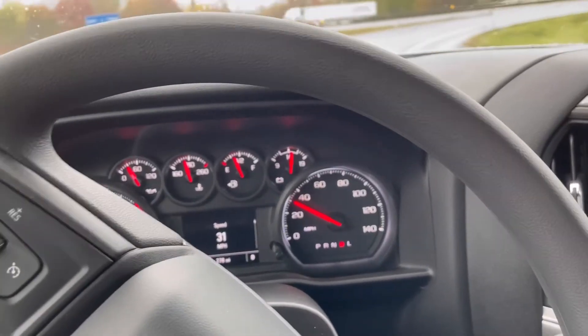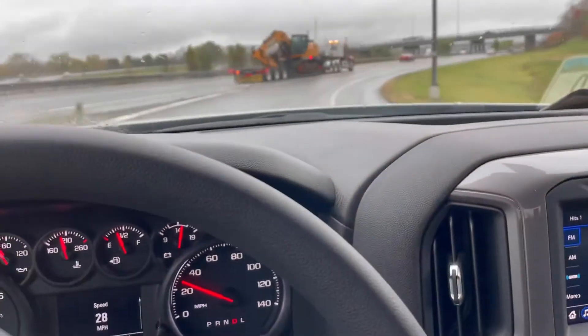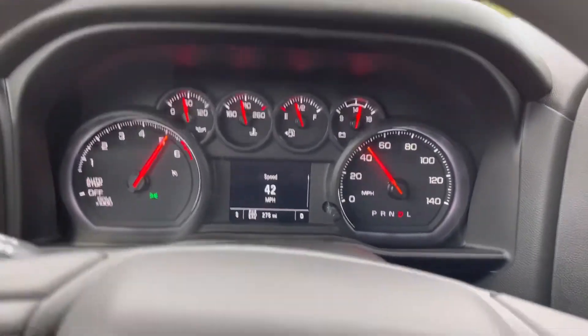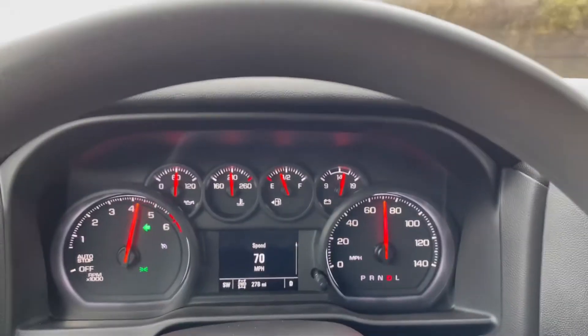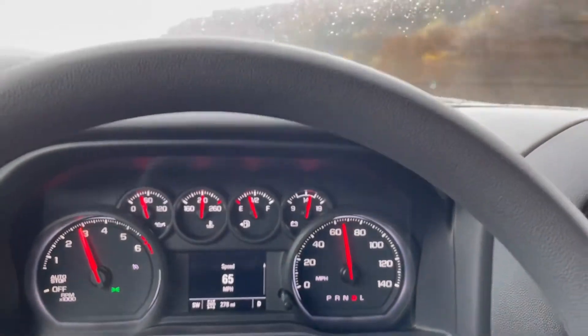A little turbo noise there. It is a lot faster than you would expect.